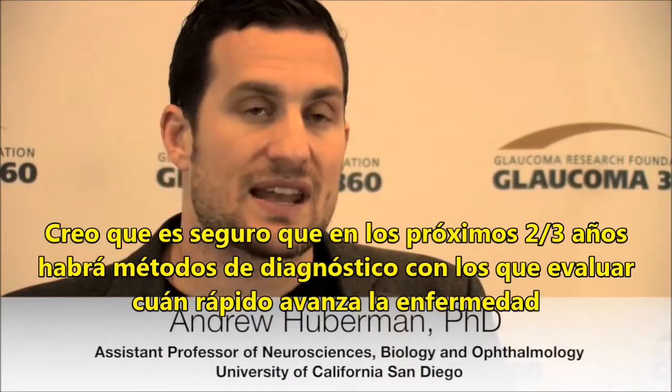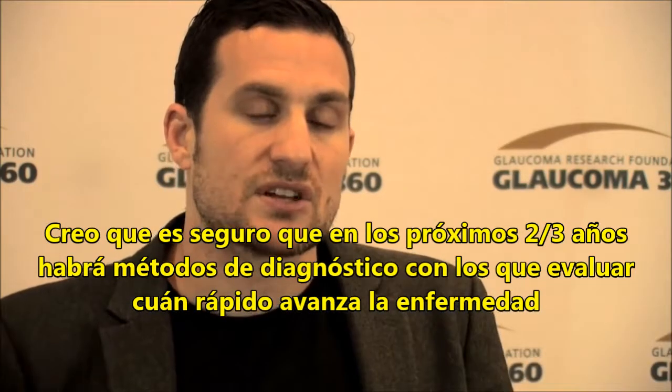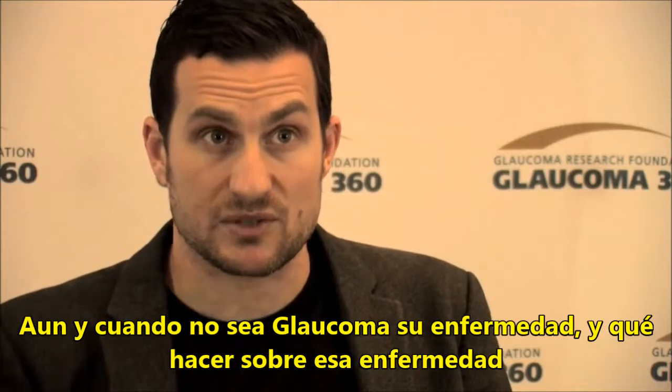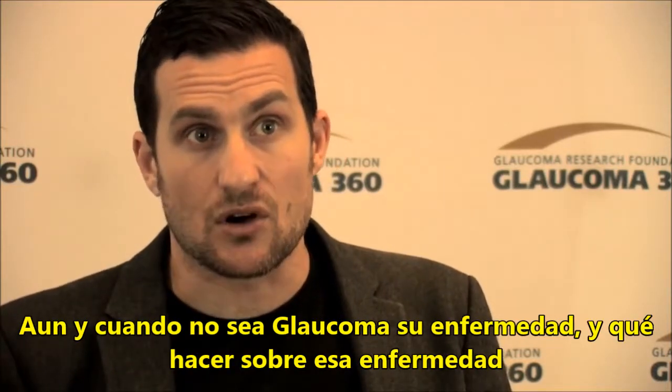I think it's safe to say that within the next two to three years we will have something that doctors can use to evaluate patients — to determine how quickly the disease is progressing, whether or not there's glaucoma in the first place, and what to do about it — much better than current techniques, all based on the work that was done in the first three years of the CFC.